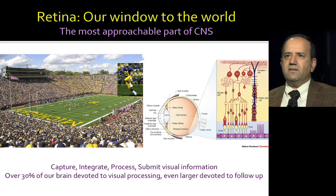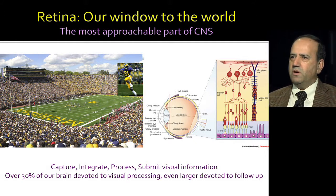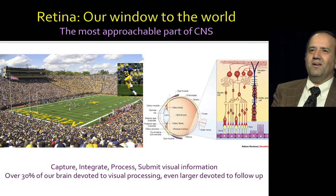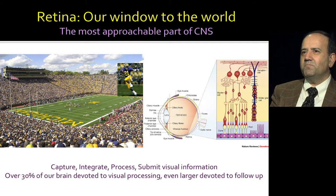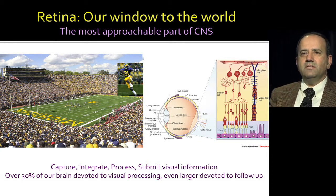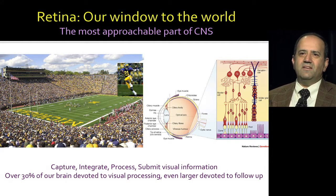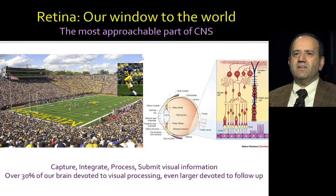Retina is our window to this visual world and also to brain. Dr. Zalate earlier said we have no window to the brain. Actually, retina is — it's the most approachable part of the central nervous system. At any point in time and space, you can look at thousands, in fact over 100,000 individuals of different size, shapes, color. You can look at their location in a visual field.